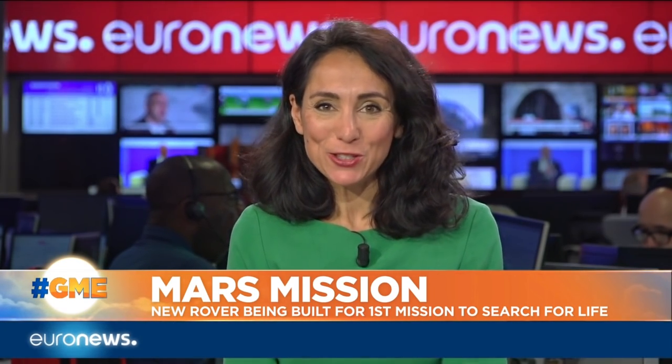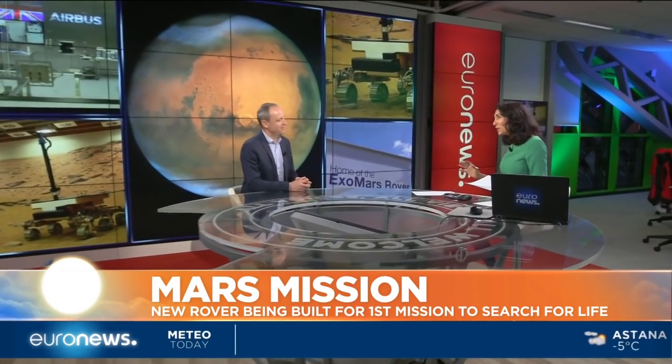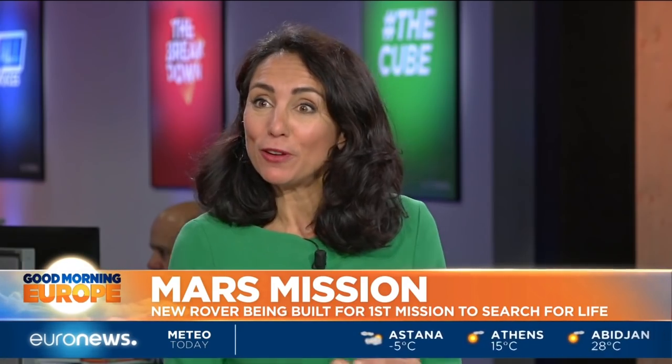Jeremy joins me in the studio now. Jeremy, this is extremely exciting. I want to know — how likely is it that they will find life on Mars?